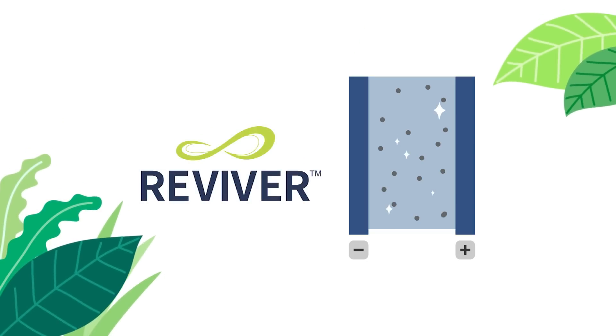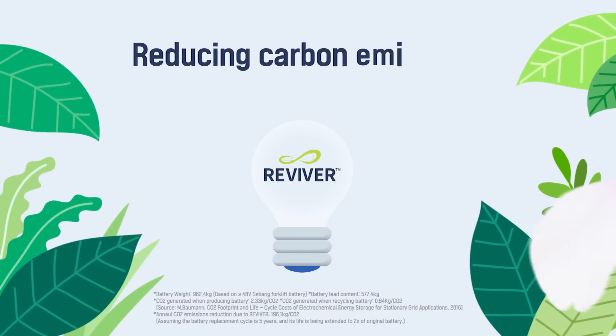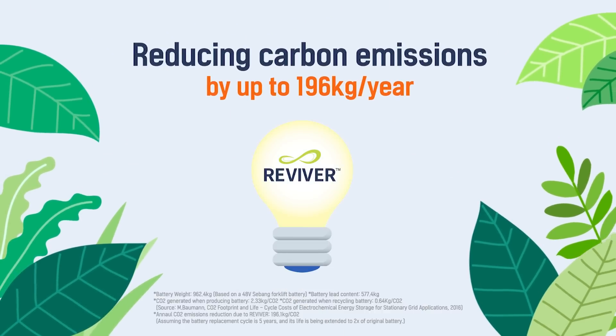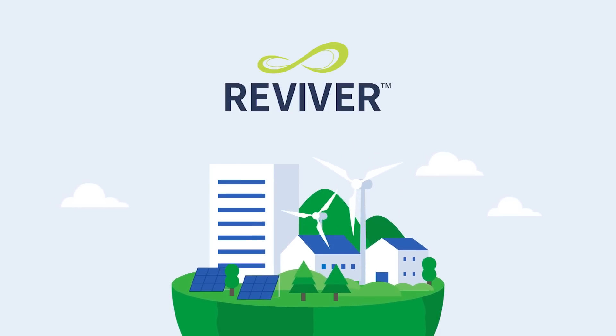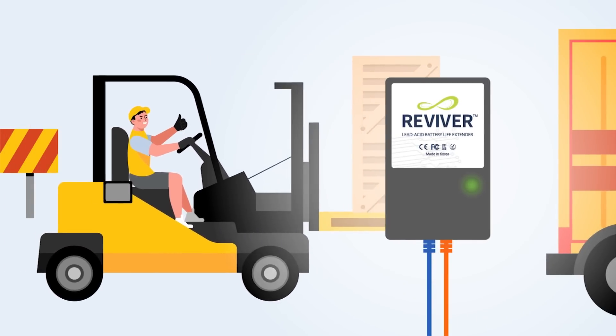REVIVOR keeps the battery in the best condition. By installing one REVIVOR, you can reduce carbon emissions by up to 196 kilograms. REVIVOR is an eco-friendly solution for reducing waste and making a clean earth. REVIVOR helps your battery last longer.